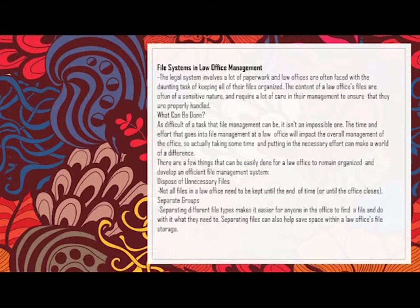It will have a big impact on law offices if they can easily find the things they need to find — things like laws and live cases or not. There are a few things that can be easily done for law offices to remain organized and develop an efficient file management system. First is to dispose of unnecessary files. Not all files in a law office need to be kept until the end of time or until the office closes.